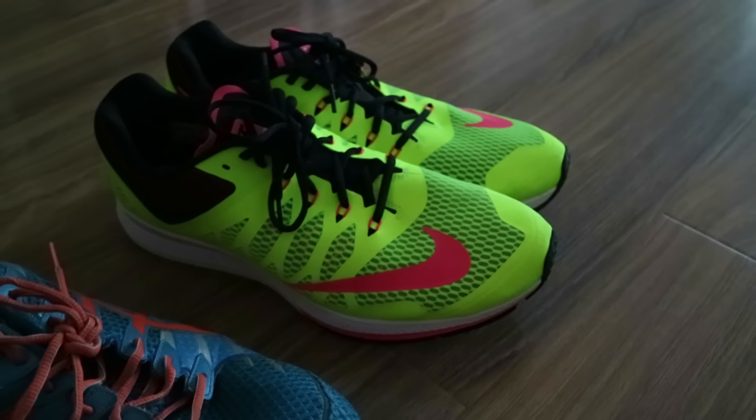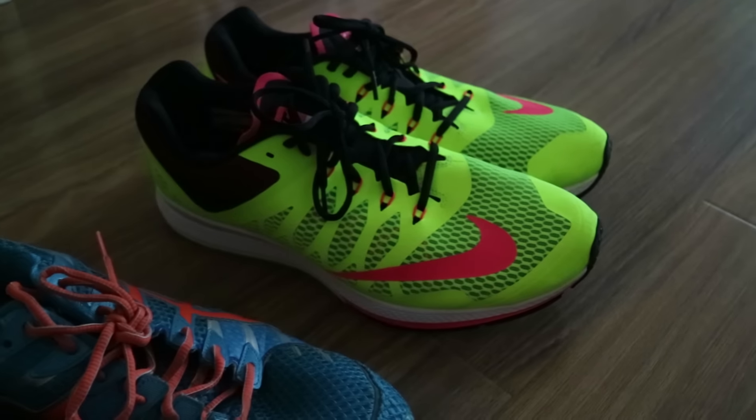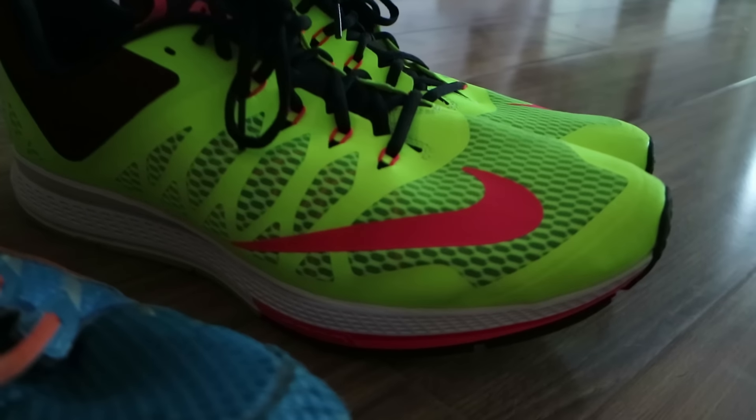In a similar fashion to these Nikes — I don't even know what these ones are called, because I just kept them because I love the whole fluoro yellow and hot pink. They still look super fresh.